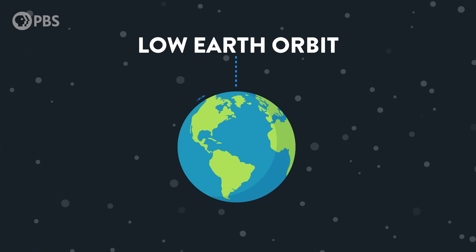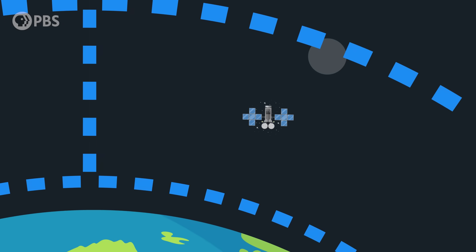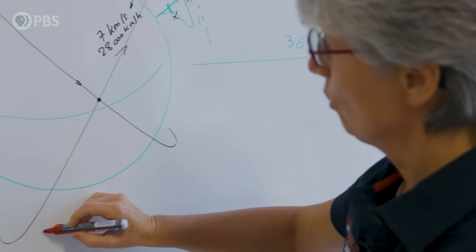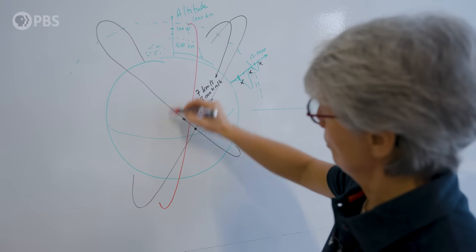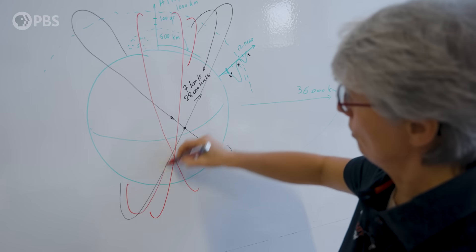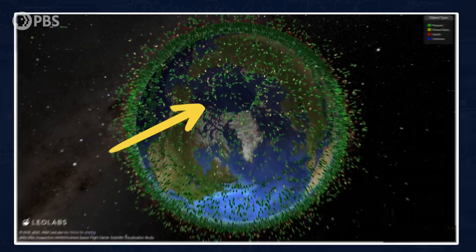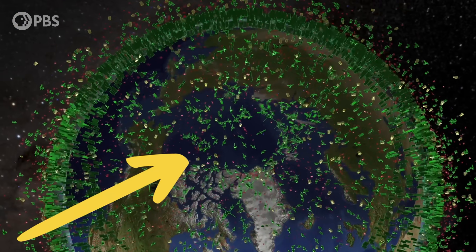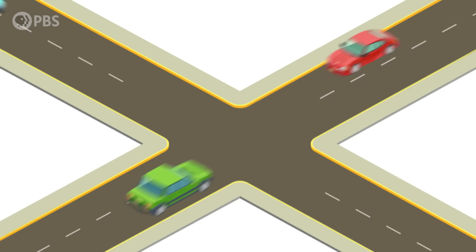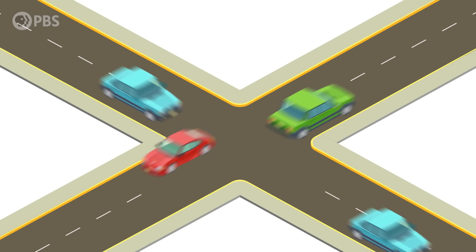Low Earth orbit ranges from 160 to 2,000 kilometers above the Earth's surface. This is the most crowded orbital highway, home to many scientific satellites, space internet constellations, the Hubble Space Telescope, and most importantly, where astronauts spend most of their time. Most satellites in low Earth orbit are launched very close to the poles, so there is a high density of objects around the poles. Polar orbits are crowded because that positioning lets satellites get a complete picture of Earth underneath them.